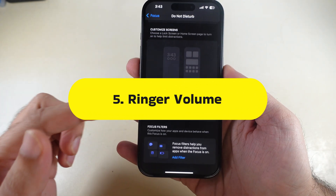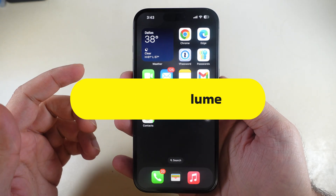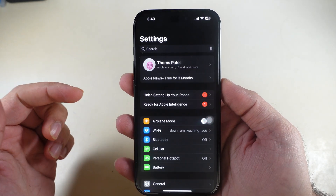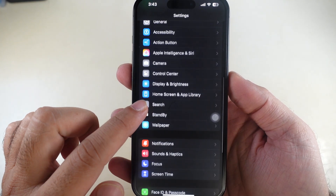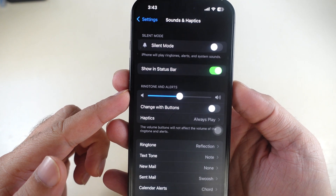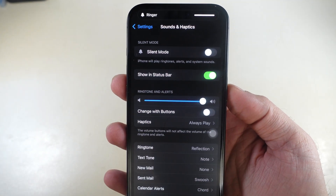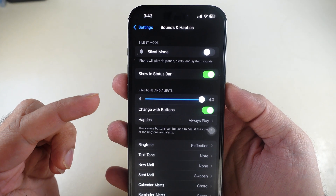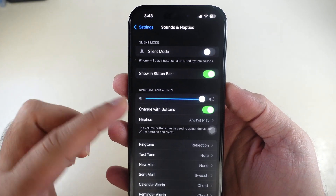You may not hear your iPhone ring due to low ringer volume, so check the ringtone volume. Launch the Settings app, swipe up and tap on Sounds & Haptics, and make sure the slider for Ringtone and Alerts is turned up. Also turn on the toggle next to Change with Buttons to avoid accidentally lowering the ringtone volume.